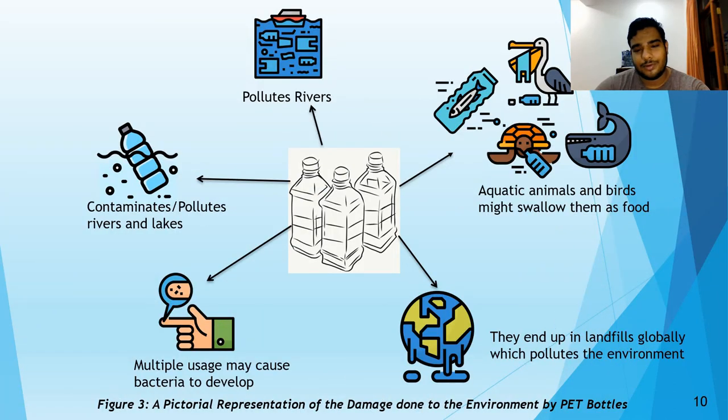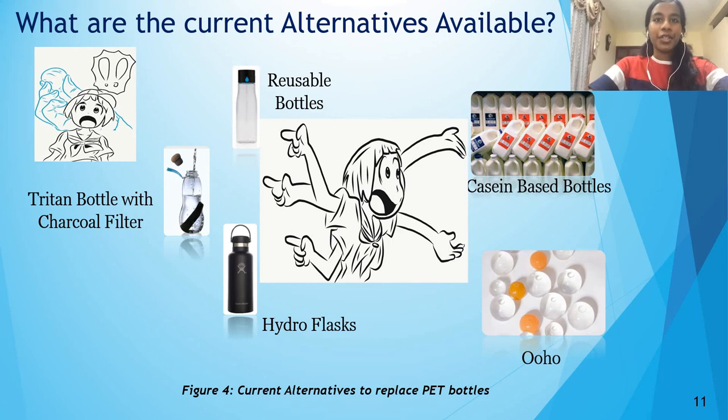Here is a pictorial representation of what was discussed earlier. Today, the majority of the world's population is so used to disposable plastic bottles that they have second thoughts about choosing an alternative. To choose a suitable alternative, we need to list down the basic things we would expect from a water bottle. Keeping these factors in mind, some of the best alternatives were chosen from available options, such as reusable plastic bottles, hydro flasks, Triton bottles with a charcoal filter, casein-based plastic bottles, or Ooho — balls of water in cellulose packaging. These alternatives were chosen by considering how each product's life cycle solves the problems of the existing product's life cycle. While some products solve a few problems, one of the alternatives solves almost 90% of the problems.